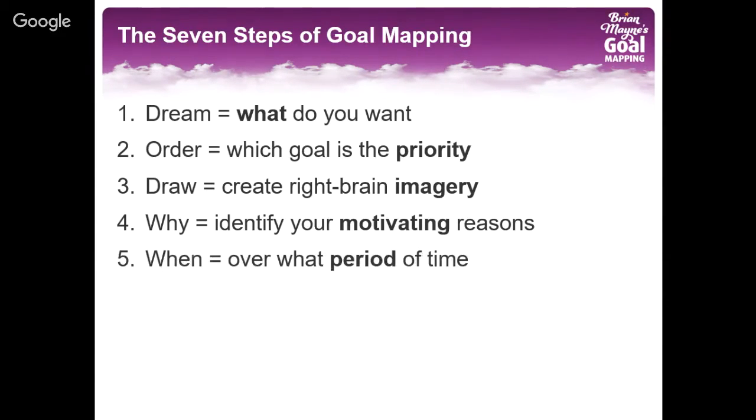In step five: when. It's now important you give a date for when you want to achieve your goal. Otherwise it's not really a goal — it's just a wish that you will get round to maybe one day. But when you give a date, you start to make it specific and more measurable, and that helps you to achieve it.